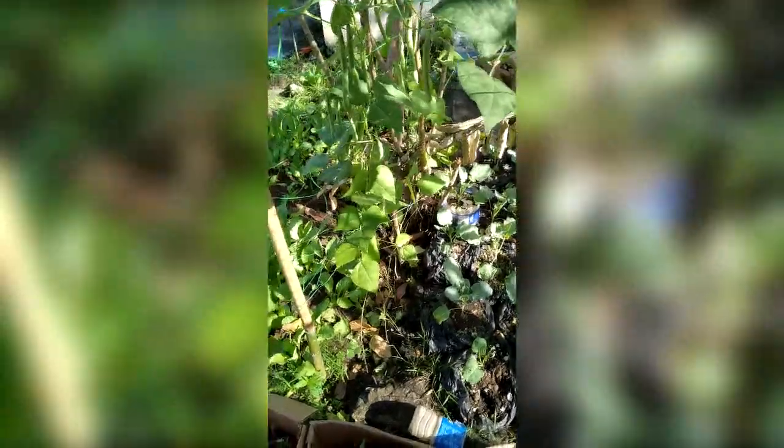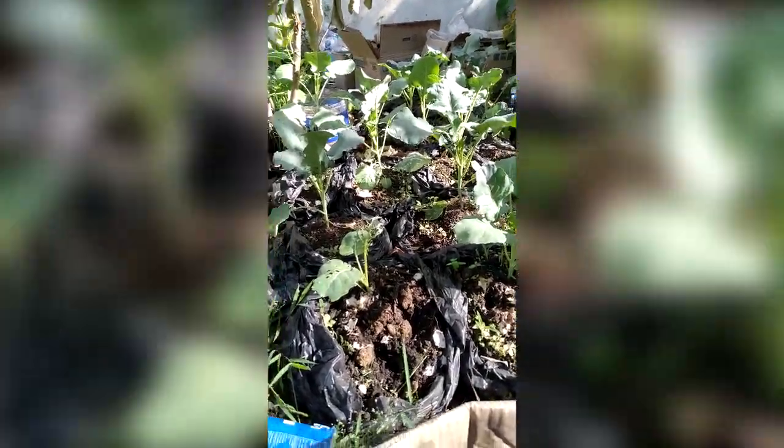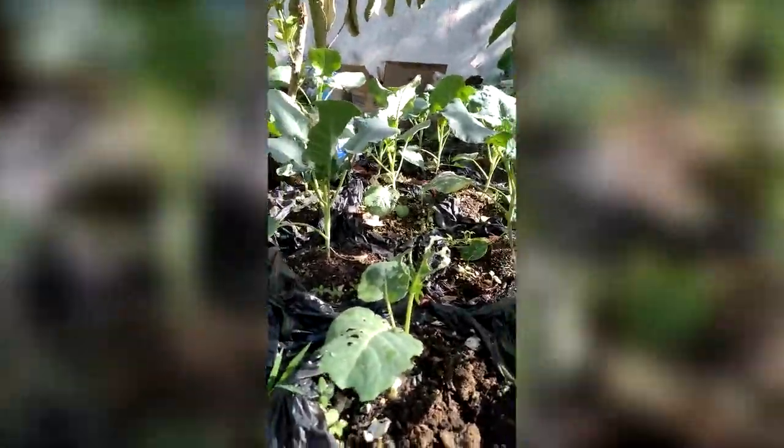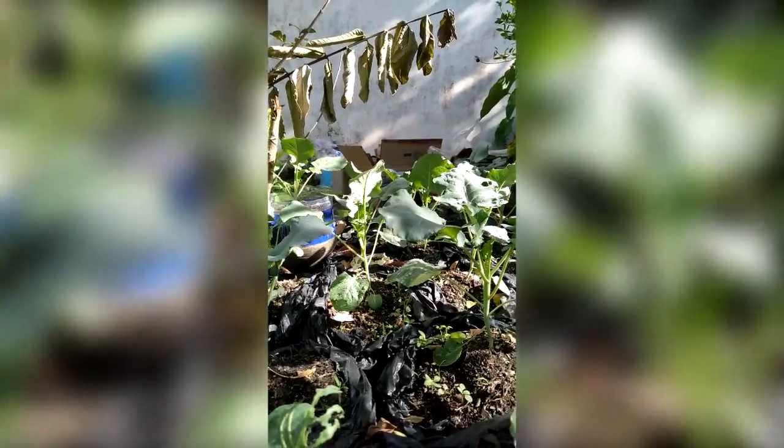Sorry about the cut - my phone reached its storage limit and stopped recording. I didn't realize it stopped. It says delete some files - I'm just using my phone with 32 gig memory. Anyway, look at this - this is my first ever broccoli babies. They're around maybe 70 days old, almost two months.